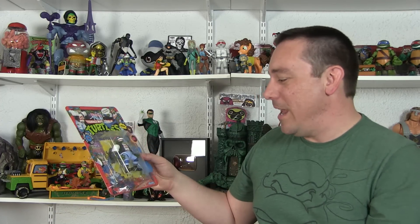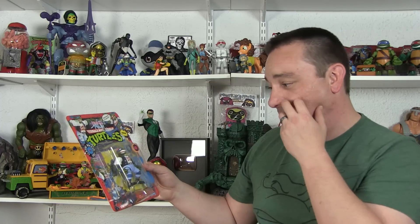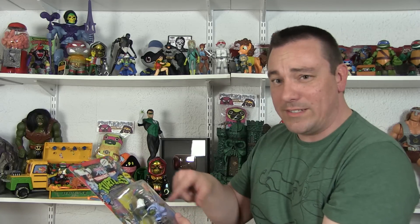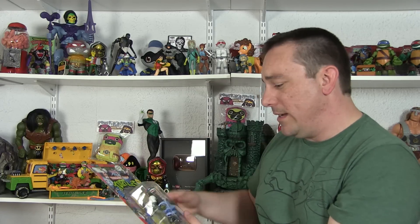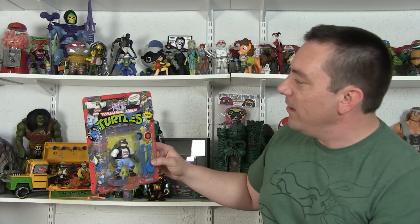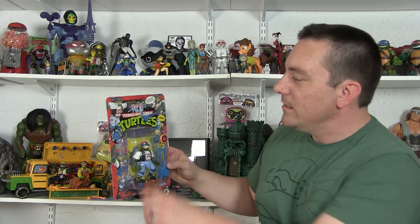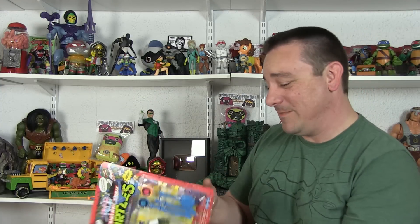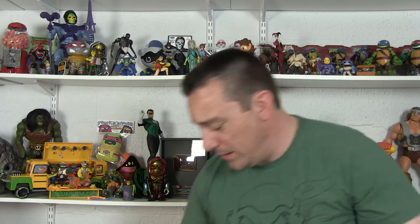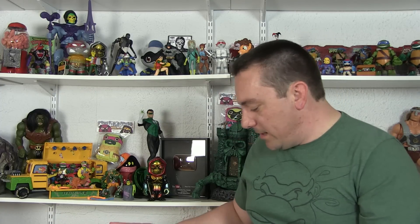So I went from having a perfect mint-on-card classic Rocker Leo to one where the bubble is off — a little bit of a bummer. But it's still in great shape and it's all complete now. I haven't decided how I'm going to handle it yet. I could make it loose and have all his accessories, or replace the one that's already loose. The card back and everything is so perfect, and it even has the original $3.99 price tag on there. It happens sometimes with older figures — always a bit of a bummer.